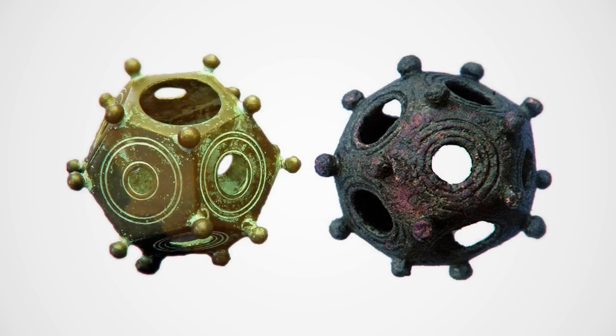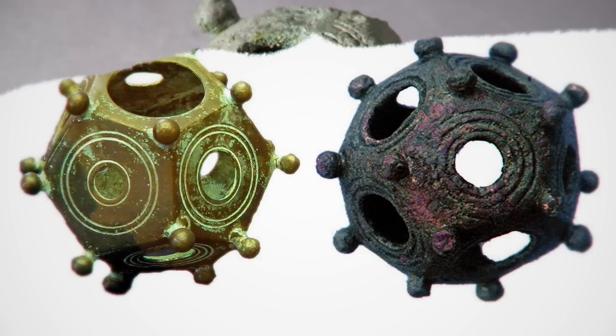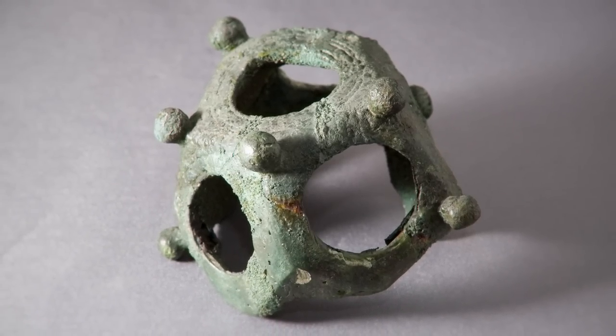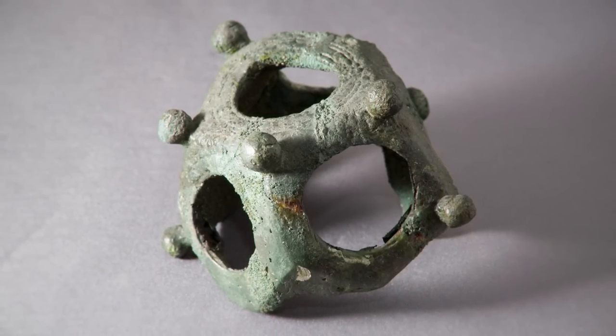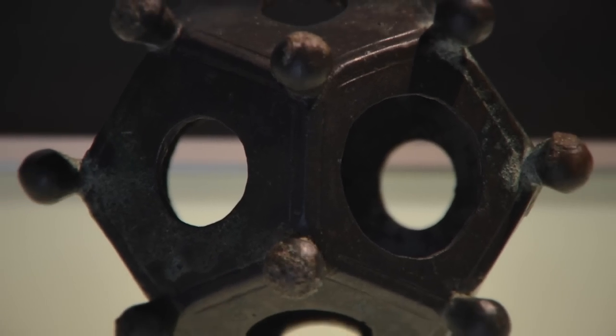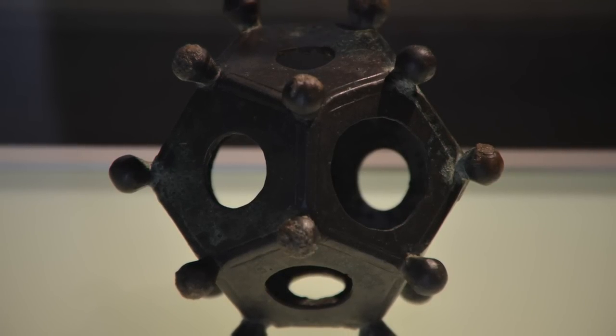A final assumption is that the object was sacred and important for religious practice. A dodecahedron found in Crete was made of rhinestone, and on its 12 faces Greek letters were found instead of holes. Despite all the world's knowledge at our disposal, it is difficult for present-day people to ascertain what the use of this 2,000-year-old artifact was. Perhaps a closer study will reveal the secrets of this little orb, which has become one of archaeology's greatest mysteries.